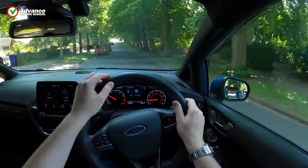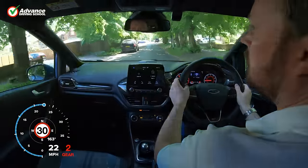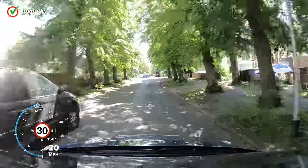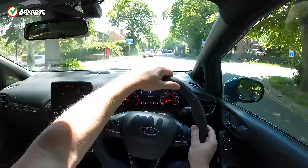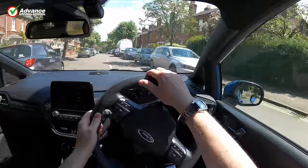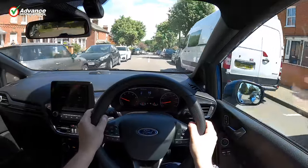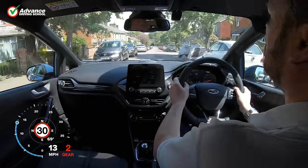If you are learning to drive, you might have found it surprisingly difficult to steer neatly around a tight corner. It doesn't look that difficult when we watch other people drive, but there are quite a few skills that must be used in this situation. This video will take you through every skill you will need to stay safe when steering around tight corners.